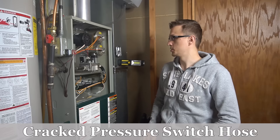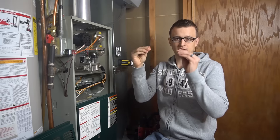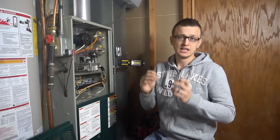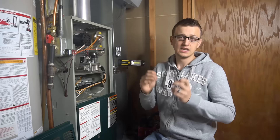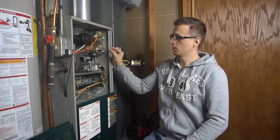Number four is broken or cracked pressure switch hoses. Usually right at the port or at the pressure switch where the hose hooks on, it'll get brittle with time — you can feel that it's burnt-out hard rubber instead of nice flexible stuff. Chances are it'll start breaking off as you touch it. If you have cracked pressure switch tubing, that might be enough to cause the pressure switch not to close when the inducer motor turns on. Typically those hoses are long enough where you can just cut off the brittle piece and hook it right back up.